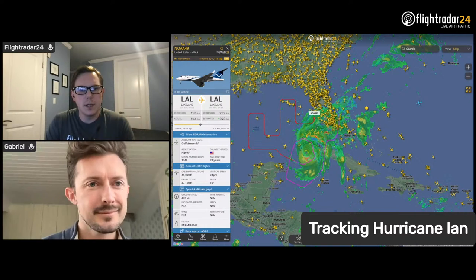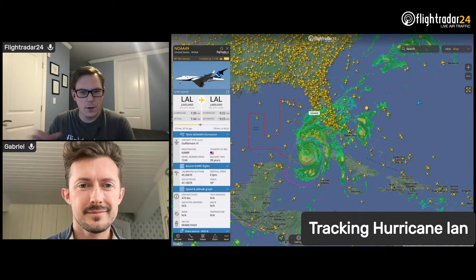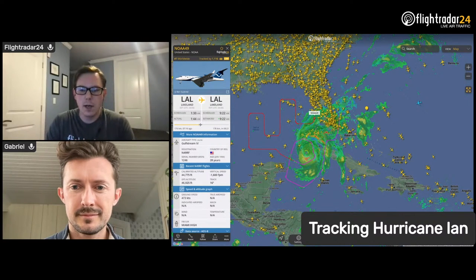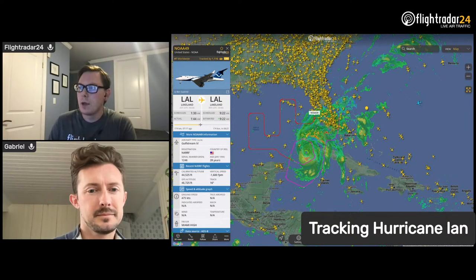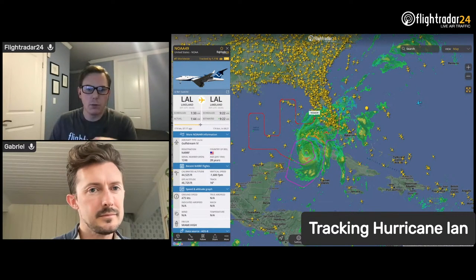What we wanted to do today was take some time to work our way through what the Hurricane Hunters are doing, what aircraft they're using, how those aircraft work. And then we'll talk about some of the ways you can follow the Hurricane Hunter aircraft, as well as the storm itself and its impacts on aircraft throughout the storm's track as it moves north through Florida.